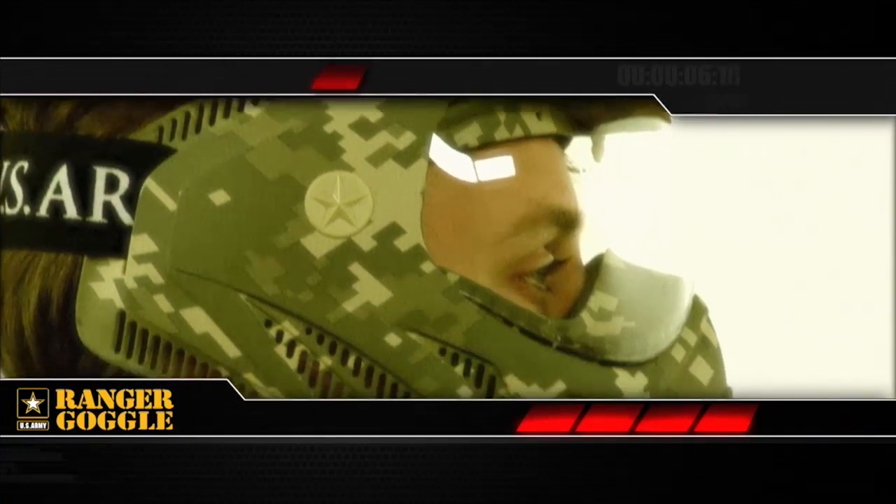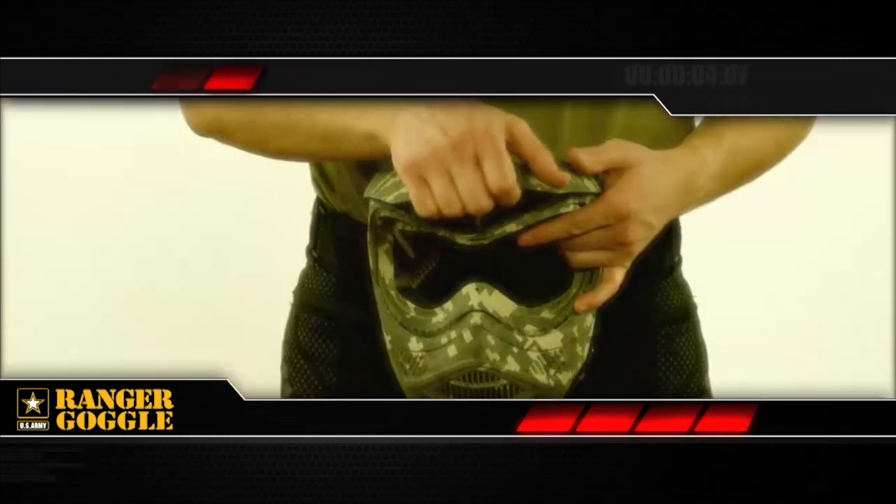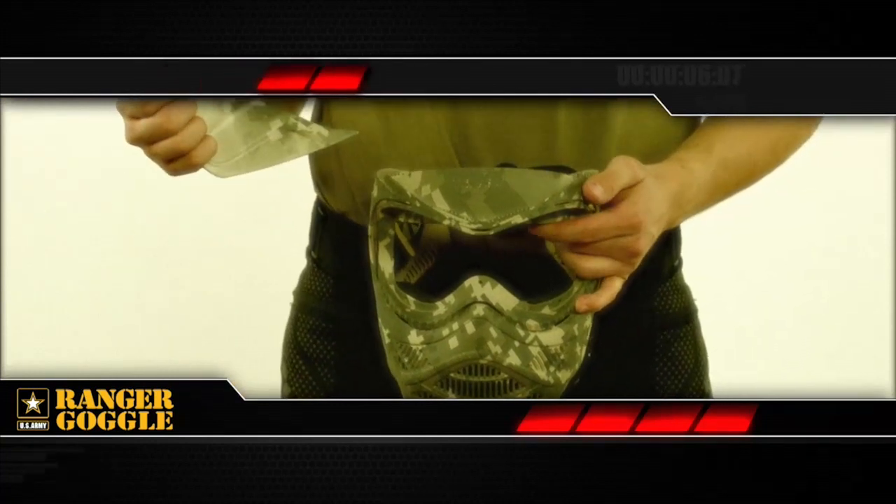This goggle literally has you covered with expanded ear, chin, and jaw protection. The easily adjustable visor is detachable with expanded forehead protection beneath.